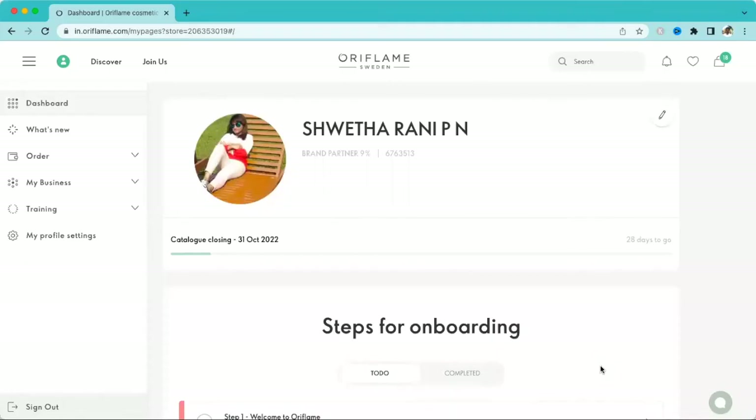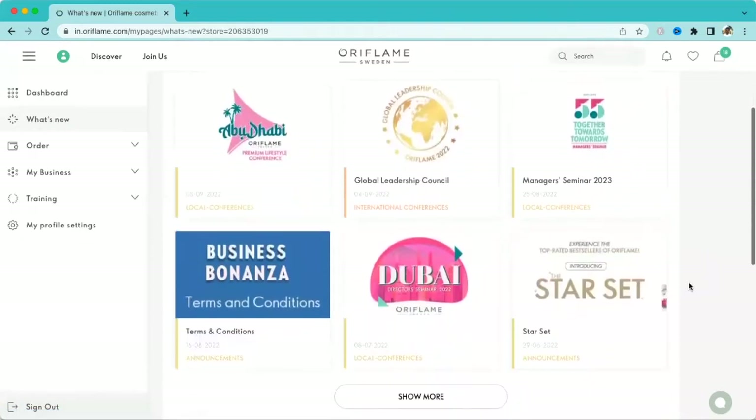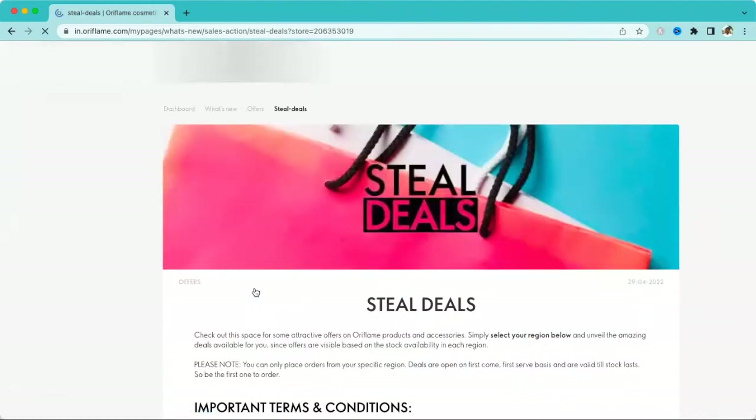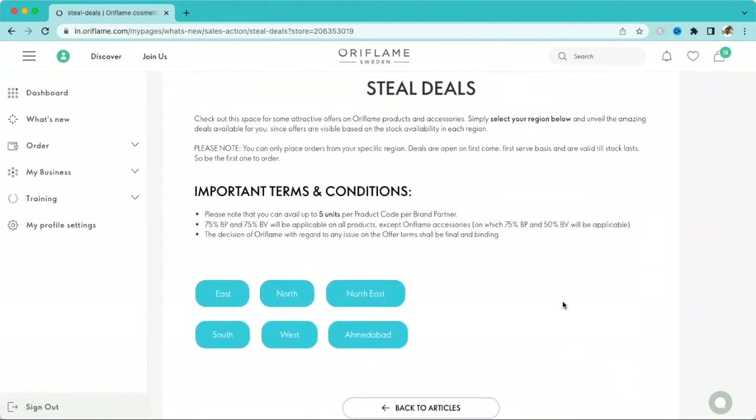In this video we are going to see the Steel Deals of October. Once you log into your account, you need to accept the terms and conditions. After that you can place orders. Let's go to the 'What's New' section, click the dropdown and 'Show More' to see the Steel Deal offers. These offers are applicable region-wise, so select your region to check the products available for you. We'll start from the South region first.